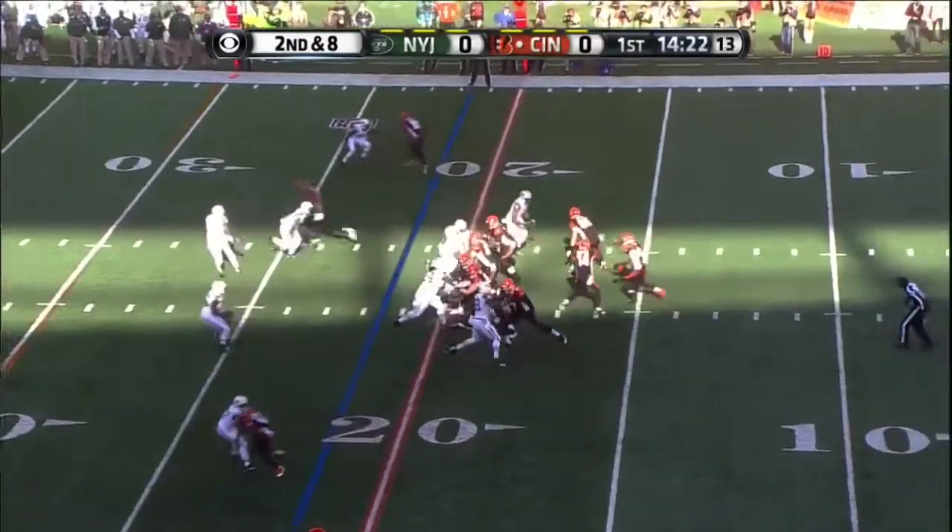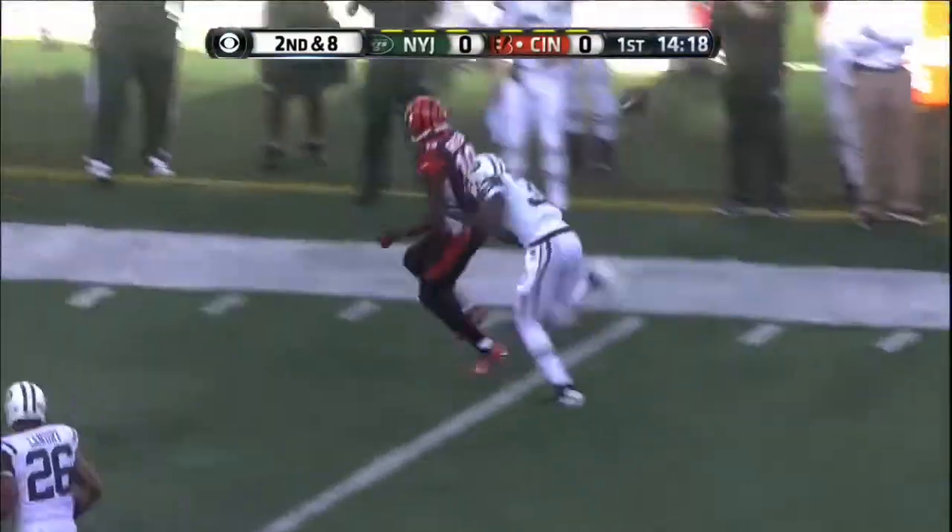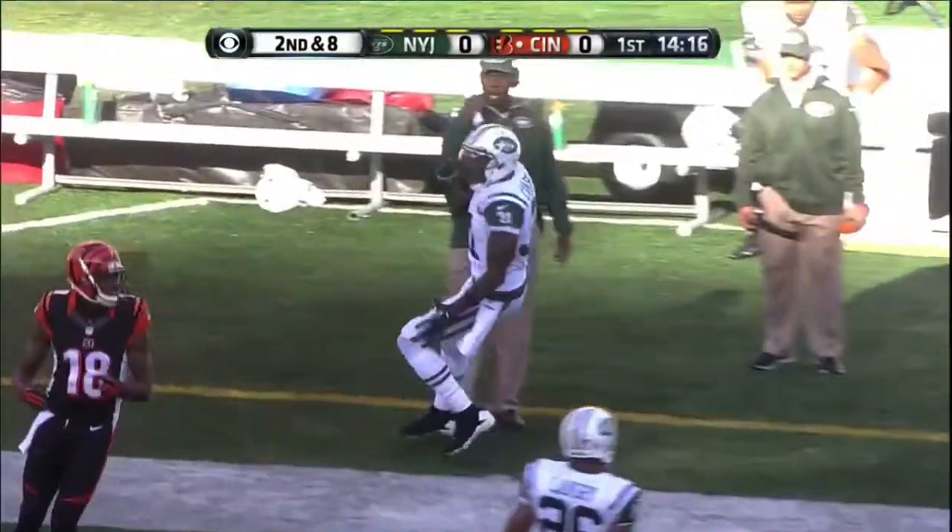This position, second down and eight for Dalton, locked by Grinellis, and there's the pass and a great knockaway by Cromartie.